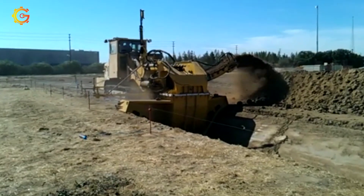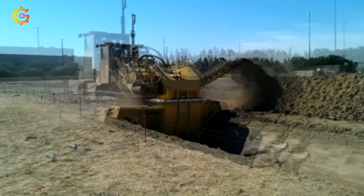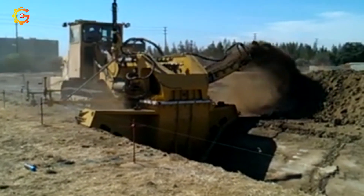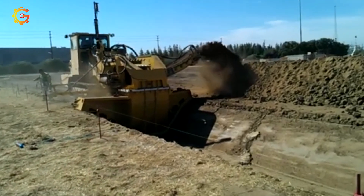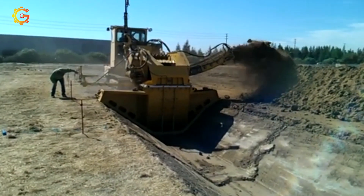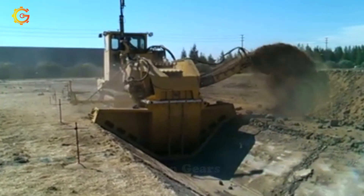Explore the Guntert & Zimmerman ET6300 trencher, a marvel of advanced trenching technology. With advanced technology, this machine promises to meet high-end requirements for trenching, waterways, laying cables, and infrastructure. Its flexibility allows for U-shaped or trapezoidal trenches of varying depths and sizes. Uncover the secrets and innovations behind the excellence of the ET6300 trencher — discover the incredible power and precision that saves time and effort on every project. Embrace highly efficient and superior quality trenching with the Guntert & Zimmerman ET6300.